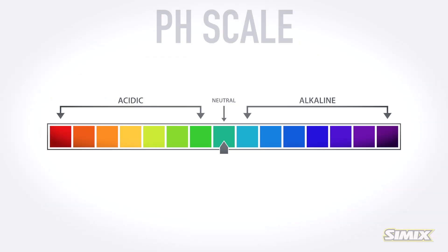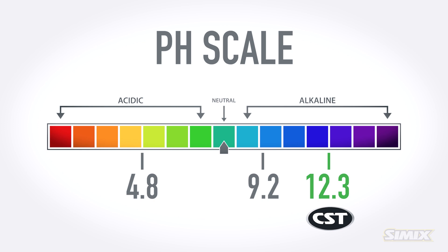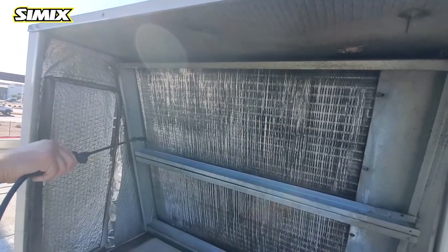That means your electric bill goes down. All living organic matter must live in an environment between 4.8 and 9.2 on the pH scale. CST maintains a permanent pH of 12.3. This means if we coat something like your AC coils and vents, it'll prevent algae from growing and results in cleaner, fresher smelling air inside your house.